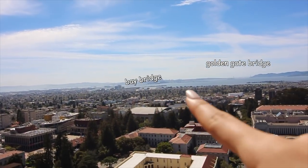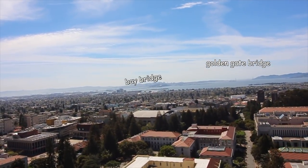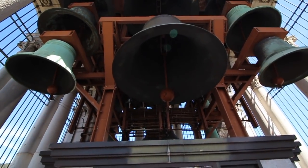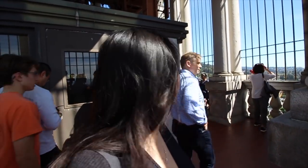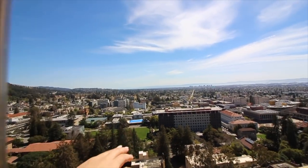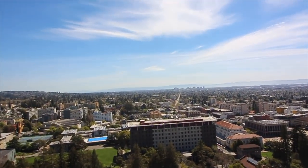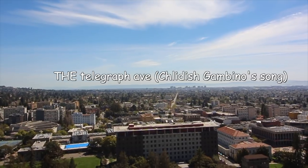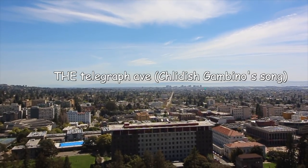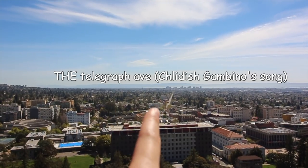You can see that is the Bay Bridge and that is the Golden Gate Bridge. These are the bells that they ring every hour. If you look really carefully on the other side, that is Telegraph Avenue — you know, in Childish Gambino's song 'Telegraph Avenue.' That is the Telegraph Avenue he's talking about on that street.